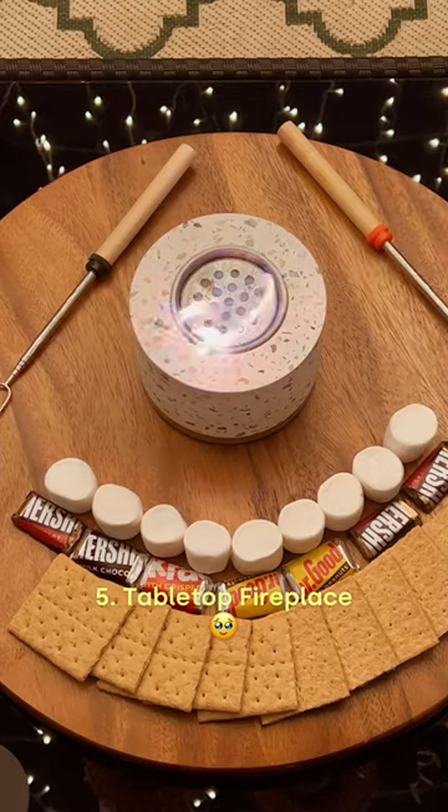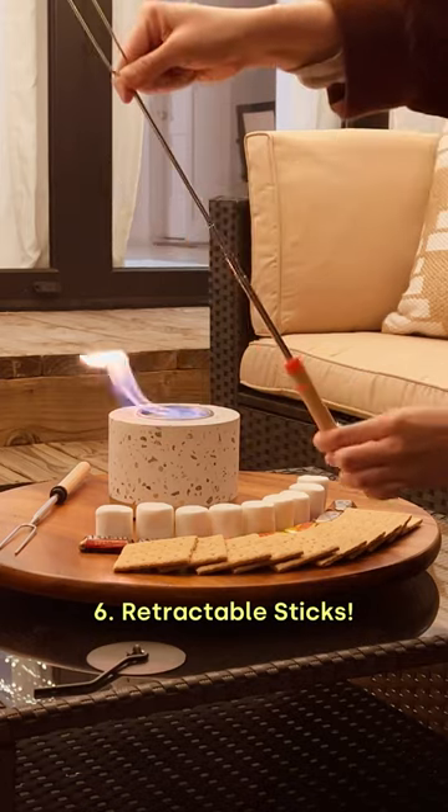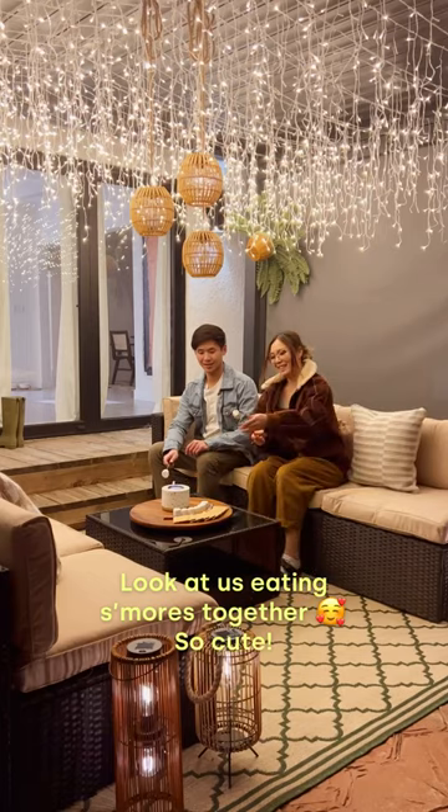This is the cutest tabletop fireplace I've ever seen, perfect for s'mores. And if you're going to have s'mores, make sure to have these retractable sticks. Look at us eating s'mores together, so cute.